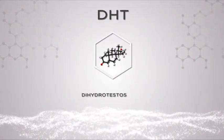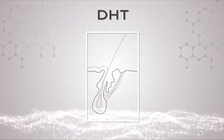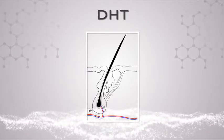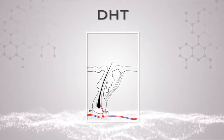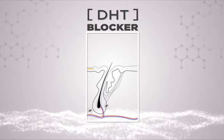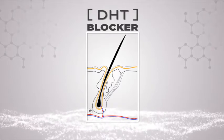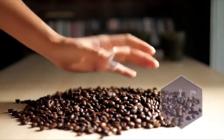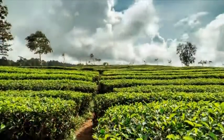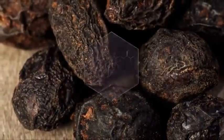DHT stands for dihydrotestosterone — the breakdown product of testosterone. When it gets to the hair follicle it attaches to a receptor, weakening the hair and triggering it to eventually fall out and not grow back. We've tried to figure out how to block that receptor and stop the bad effects of DHT. We came up with three naturally occurring DHT blockers: caffeine, a derivative of green tea — the most ingested drink in the entire world — and saw palmetto berry extract, which comes from a berry in South America.